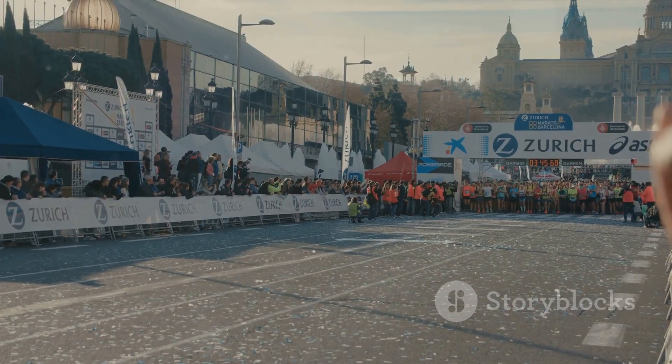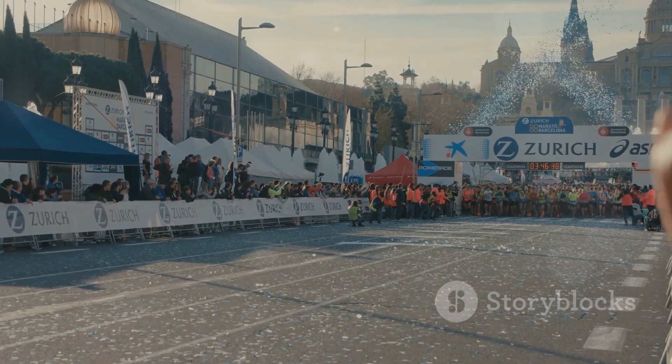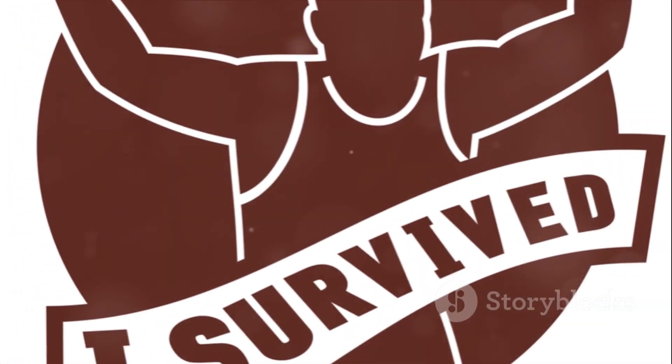The marathon is a test of your preparation, your will, and your spirit. Crossing the finish line is an accomplishment, but it's not the end of your marathon journey.